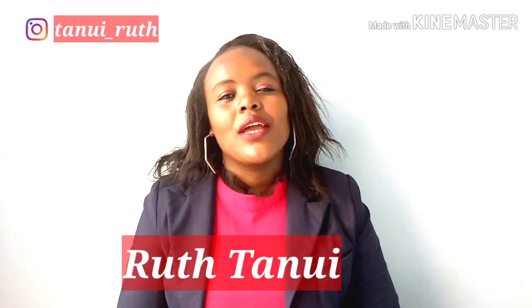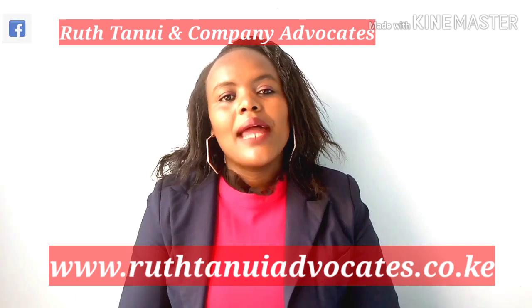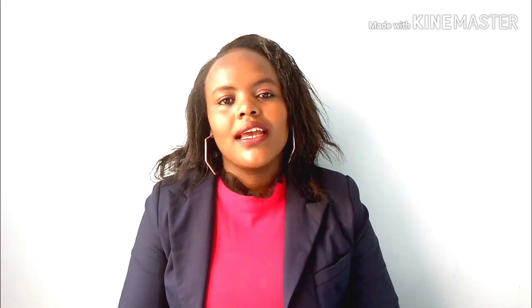Let me tell you a bit about myself. I am Ruth Tanui, an advocate of the High Court of Kenya and also the founder and managing partner of Ruth Tanui and Company.